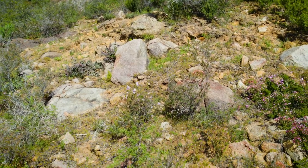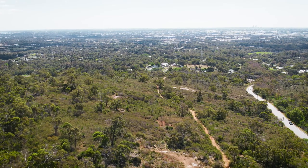With summer just around the corner, why not get out and explore our beautiful national parks?